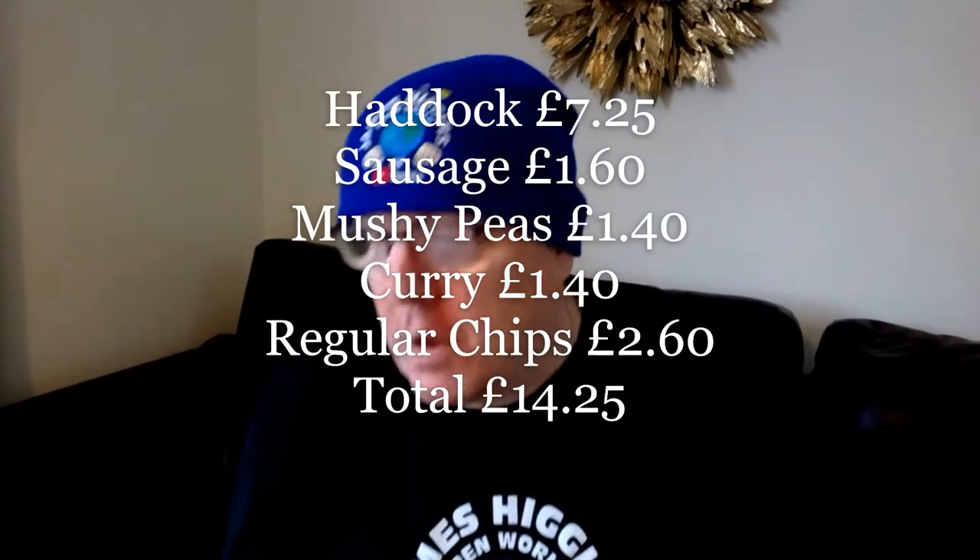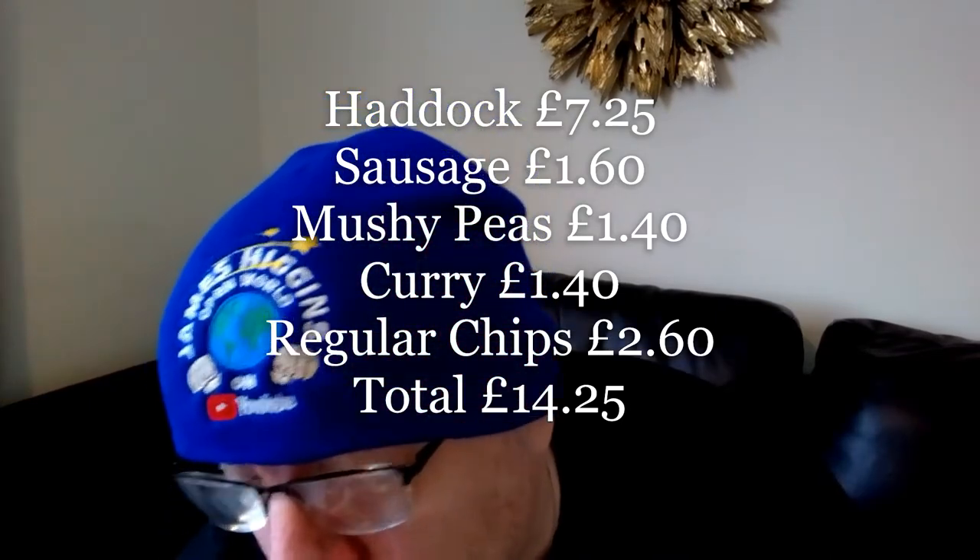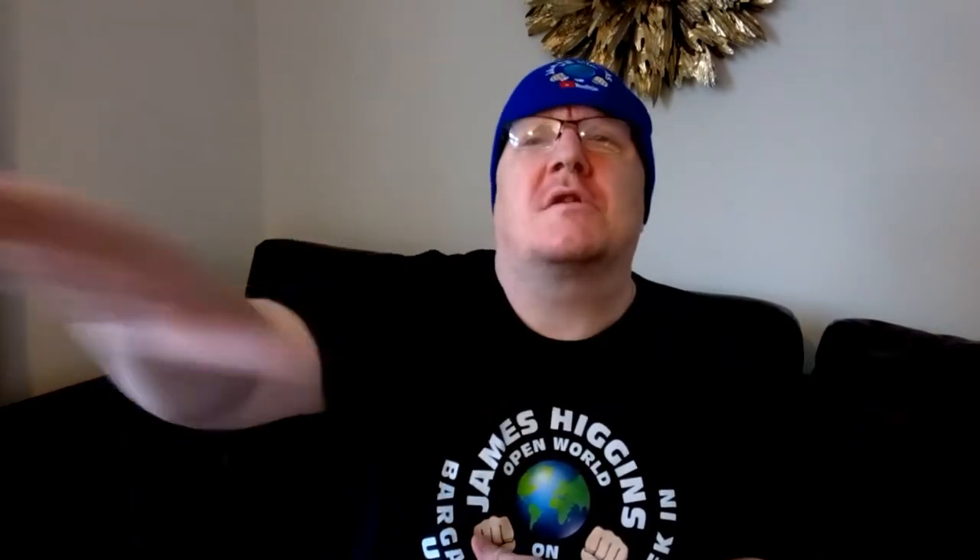Last time I had cod — you can check that review. I had cod, chips, mushy peas and curry in the last one. On this one, I've got haddock, chips, mushy peas and curry. Stay tuned and we're going to review this haddock, because the cod last time was off the charts, as Darren John would say — he's on YouTube, you should check him out, he's fantastic.